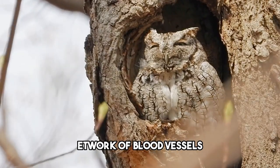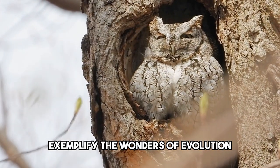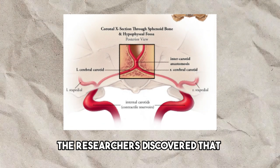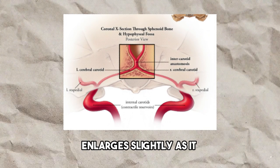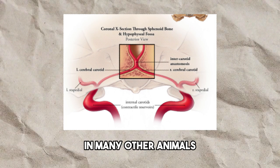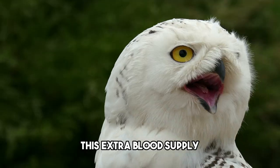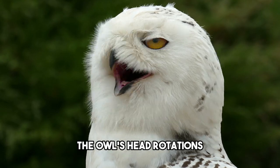Owls, with their intricate network of blood vessels, air-filled canals, and specialized anatomical features, exemplify the wonders of evolution. The researchers also discovered that the vertebral artery, which delivers blood to the brain, enlarges slightly as it approaches this vital organ — an adaptation uncommon in many other animals. The enlarged areas along the artery may function as reservoirs, allowing blood to pool temporarily, ensuring the brain has sufficient oxygen and nutrients during the owl's head rotations.